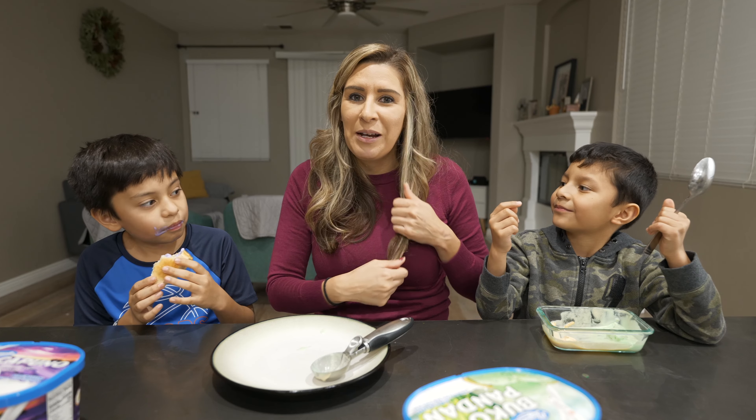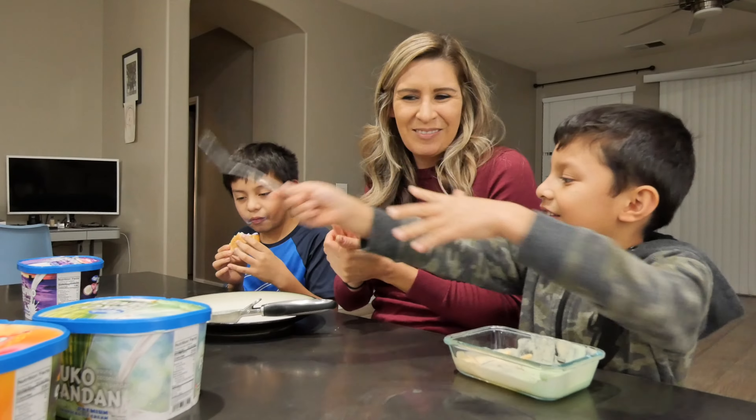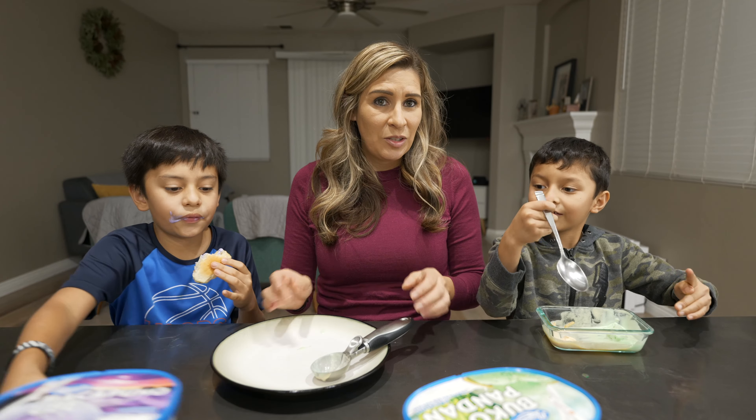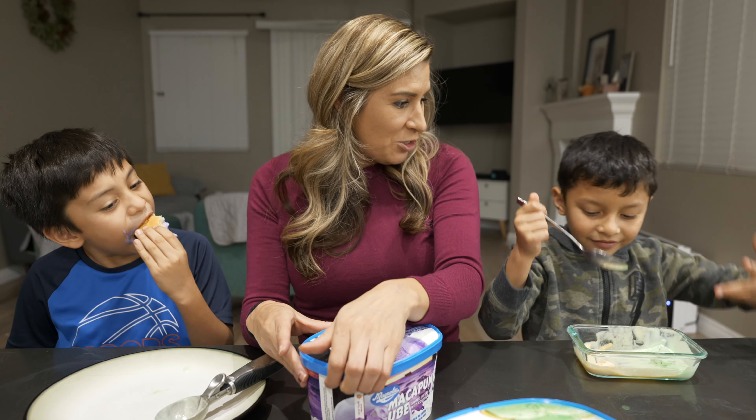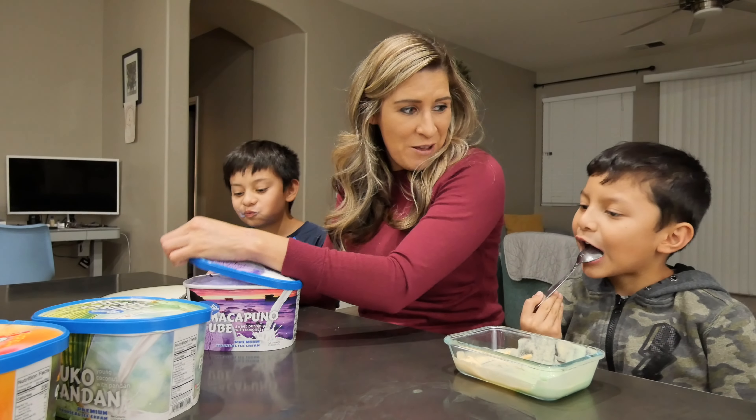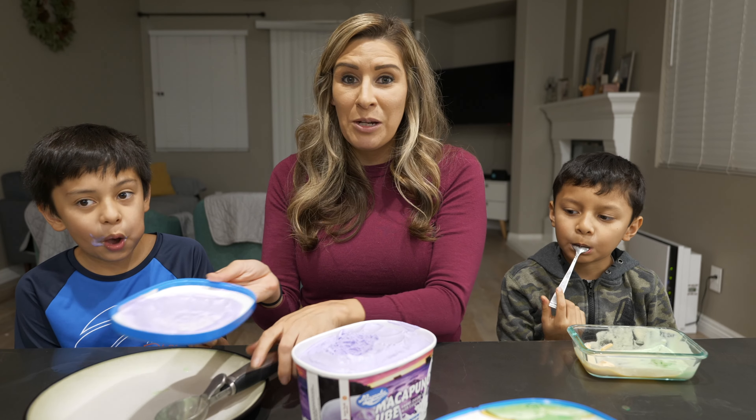I got ice cream in my hair! Also I didn't get my scoop — you want the ube? Ladies and gentlemen, Rowan's going to try something ube-flavored today. It's a miracle.